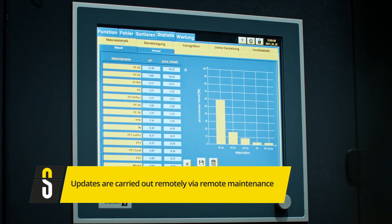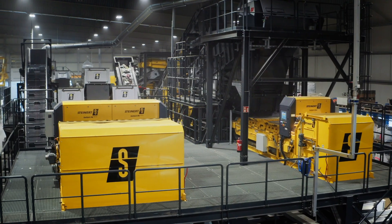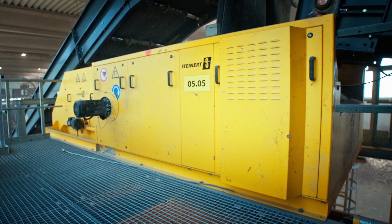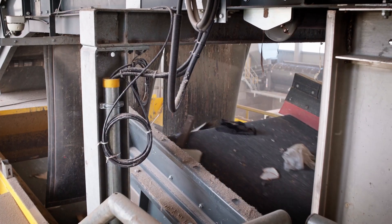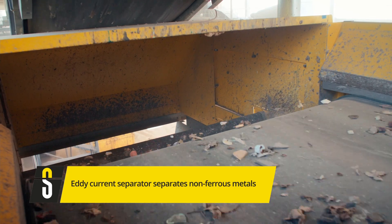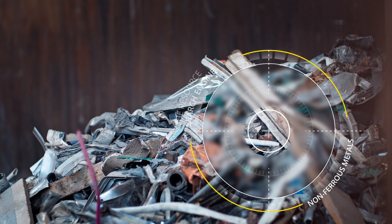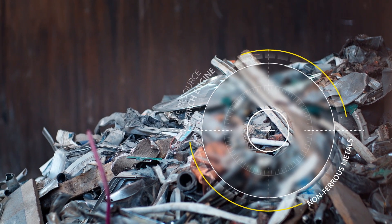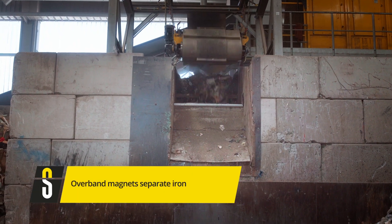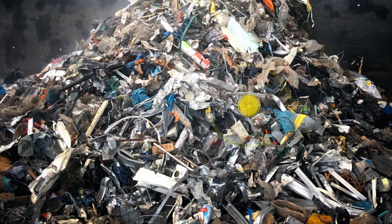What's more, updates are simple after commissioning and are performed entirely remotely. Of course, our classic products also play a role in Hufnagel's sorting plant. The Steinert Eddy C non-ferrous metal separator separates all non-ferrous materials like aluminum from other materials. The overhead suspension magnets, which are standard in every material recovery facility, separate out iron.